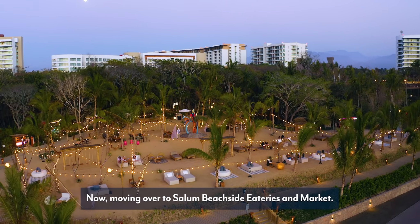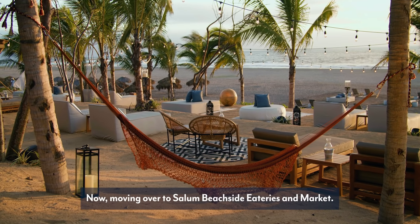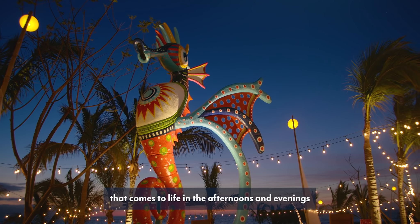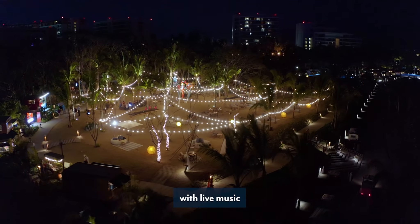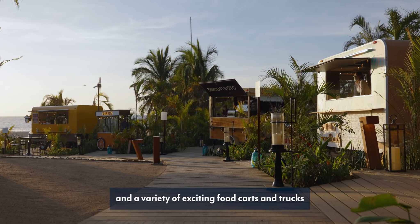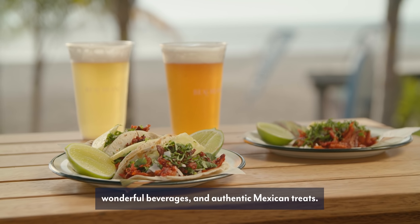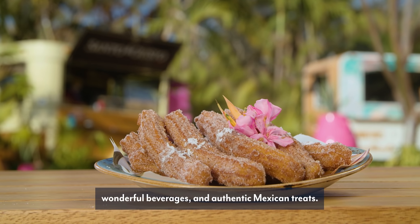Moving over to Saloom Beachside Eateries and Market — Saloom is a new bohemian area that comes to life in the afternoons and evenings with live music and a variety of exciting food carts and trucks serving fresh snacks, wonderful beverages, and authentic Mexican treats.